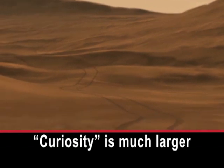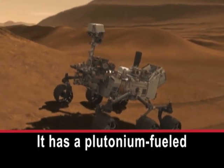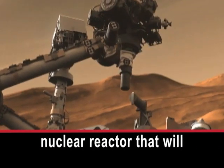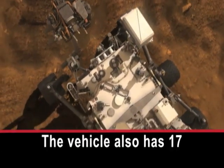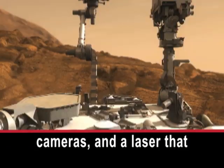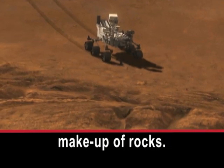Curiosity is much larger than earlier rovers. It has a plutonium-fueled nuclear reactor that will provide plenty of power for Curiosity's many activities. The vehicle also has 17 cameras and a laser that can examine the chemical makeup of rocks.